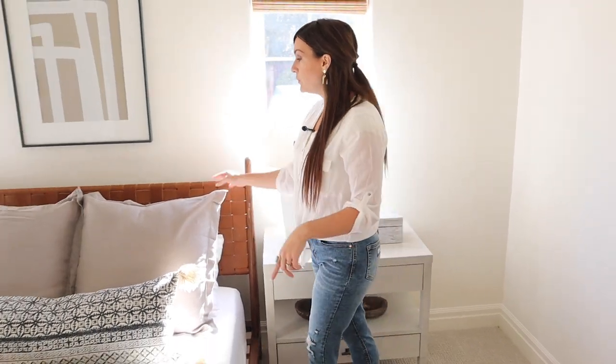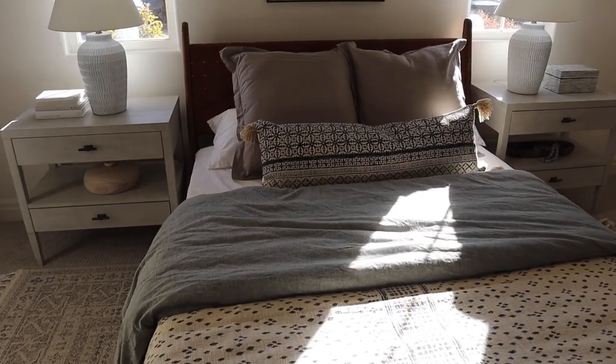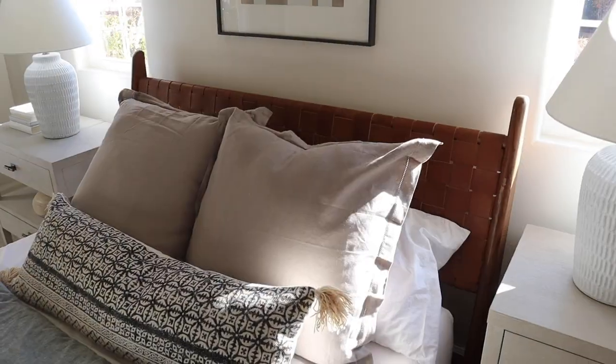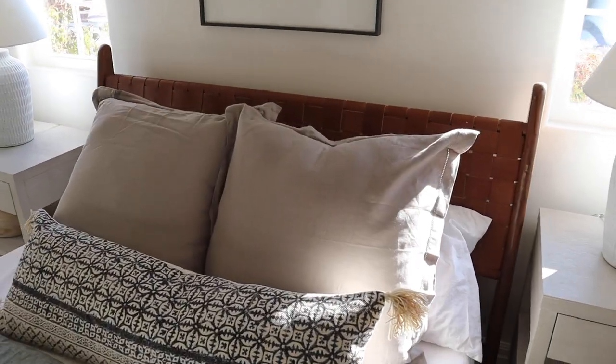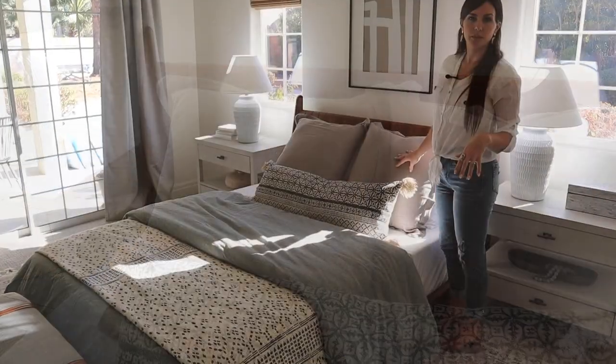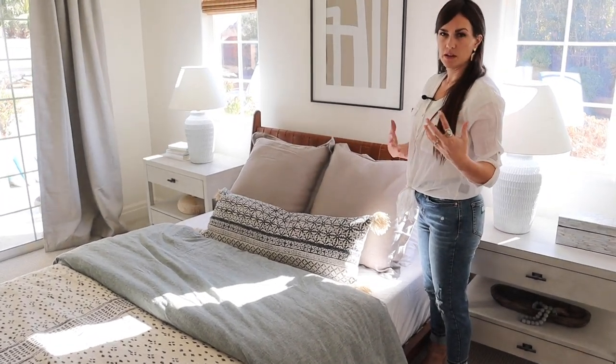This bed was one that I feel like made such a statement because it's got this woven leather detail, so it brings in a different texture. I love using mixed materials where it has that artisan feel. I'm always talking about bringing in products that have totally different materials and feels to them for interest.